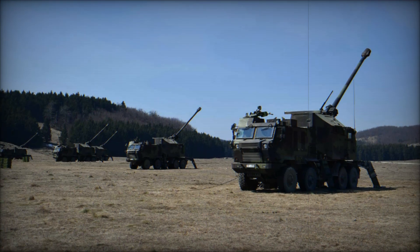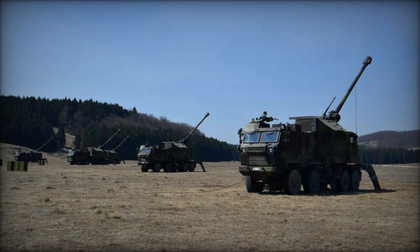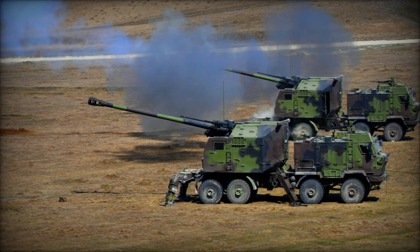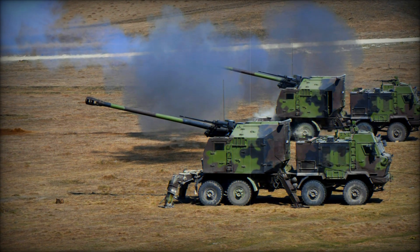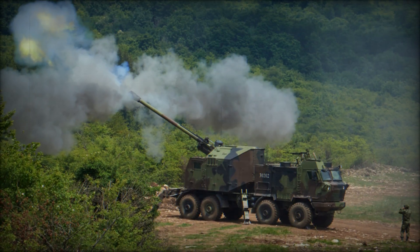Another important aspect is its high rate of fire. Nora can fire up to 12 rounds per minute, and the first three shots can be fired in just 20 seconds. In combat conditions, this is a huge advantage, as it can quickly bombard the enemy and immediately change position, avoiding return fire.